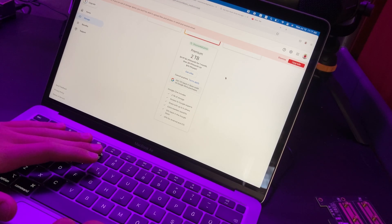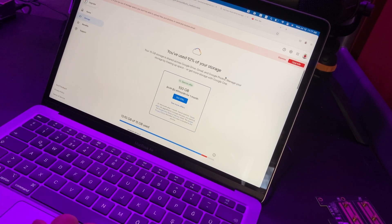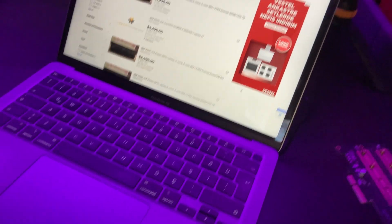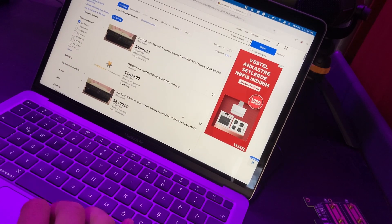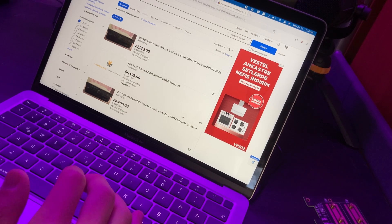You know what, I'm gonna go build my own Proxmox server and host my own stuff. I don't need Google. I wonder what I can pick up for like 200 bucks. Oh my goodness, I don't have seven thousand dollars to spend on a server! What are they thinking? I literally have like 200 dollars I could spend on this.